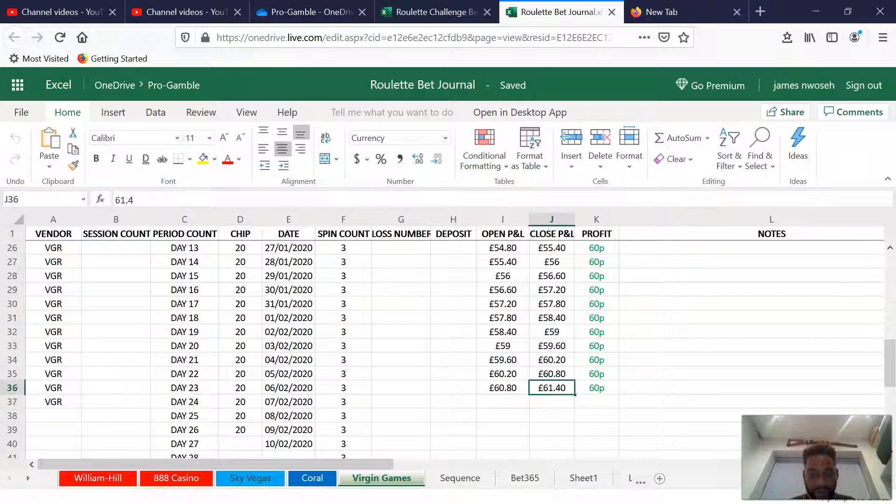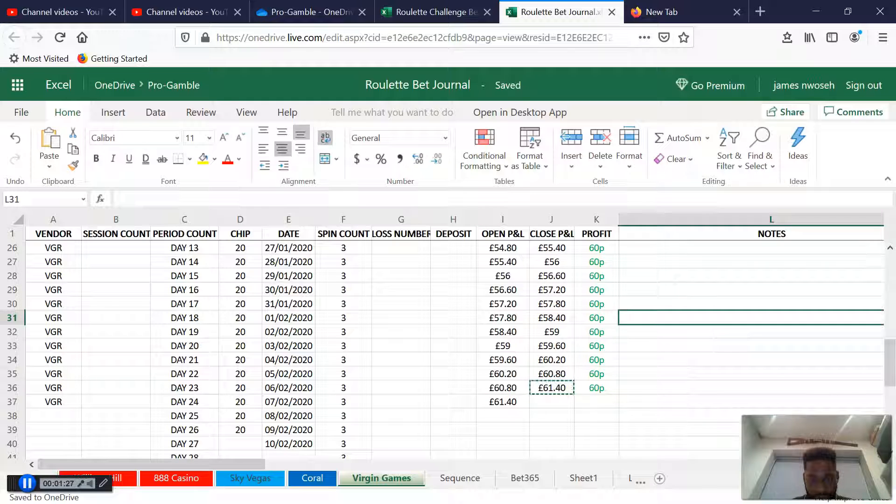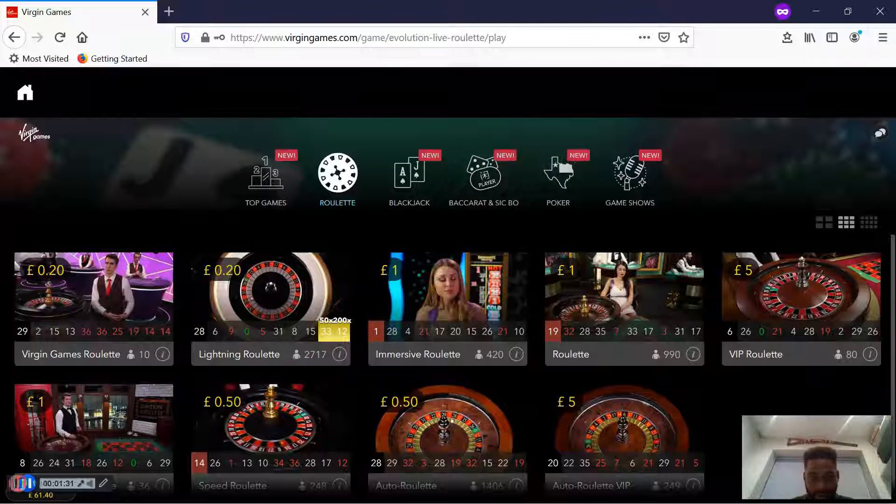So we have a closed PNL of 6142 which we're transferring to our open PNL. We're going to be doing free spins today. Today is the 7th. So let's go to the platform and get cracking.